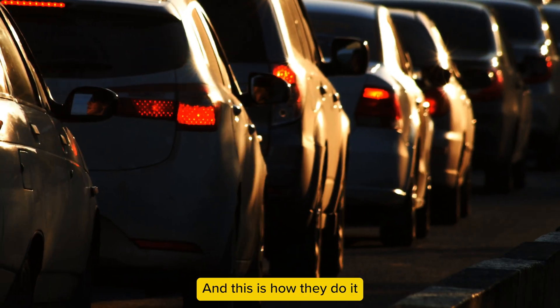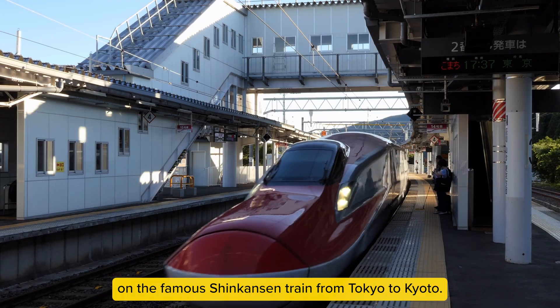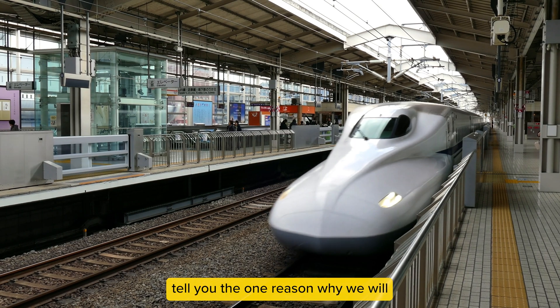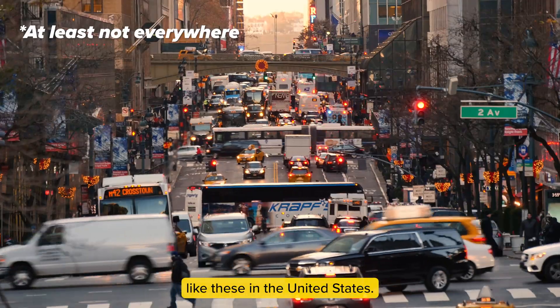This is how Americans travel, and this is how they do it in Japan. Today we're traveling on the famous Shinkansen train from Tokyo to Kyoto. We'll explore why this train is super efficient, and at the end of the video we will tell you the one reason why we will never have bullet trains like this in the United States.